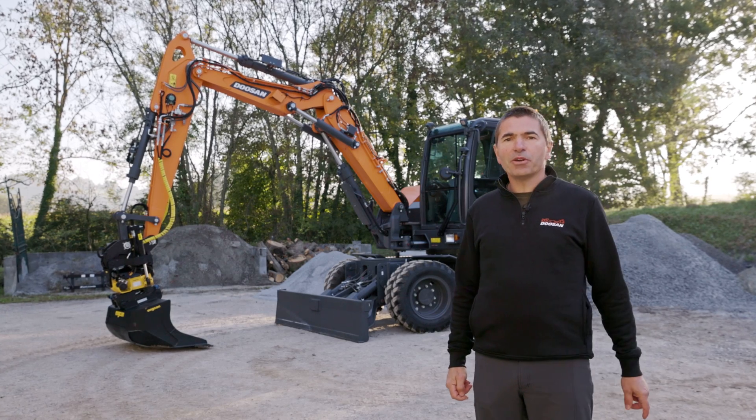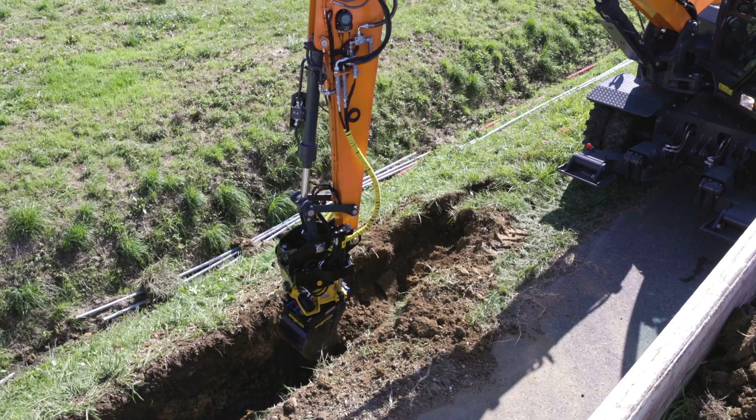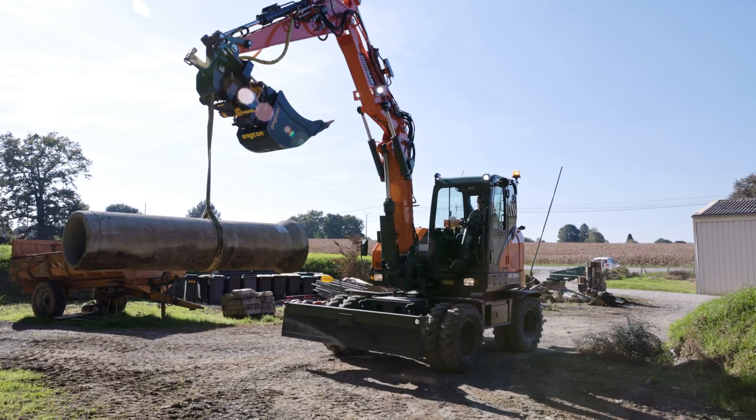This machine is highly awaited by our customers and I'm really proud to present it to you today. The DX100W-7 is dedicated for urban applications as well as road maintenance.